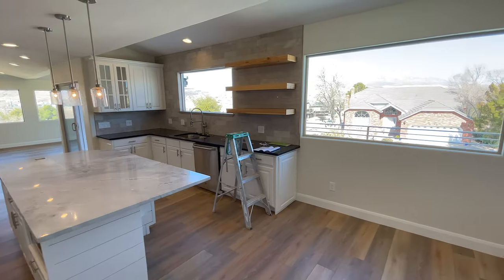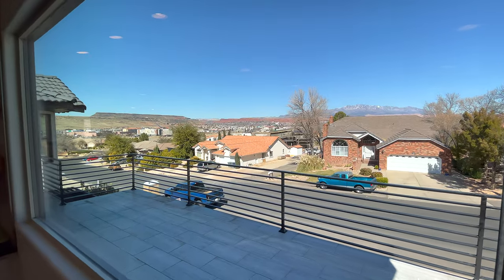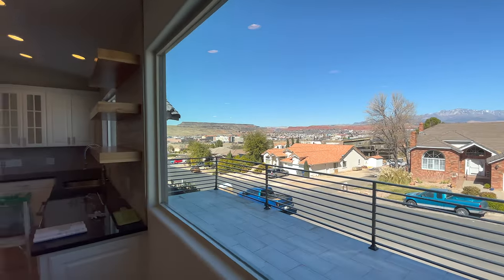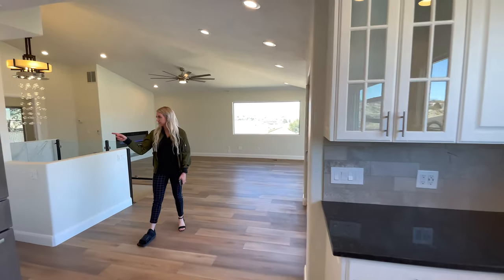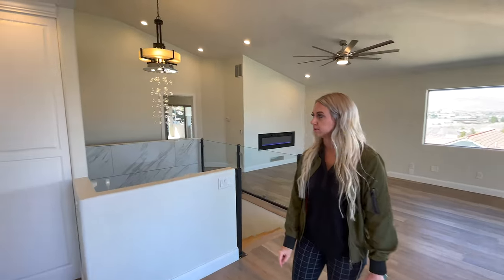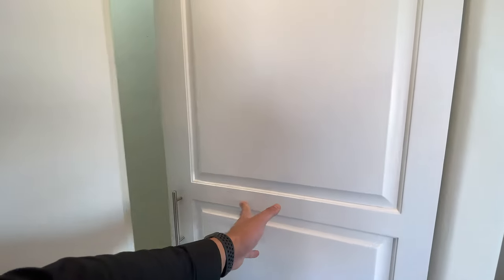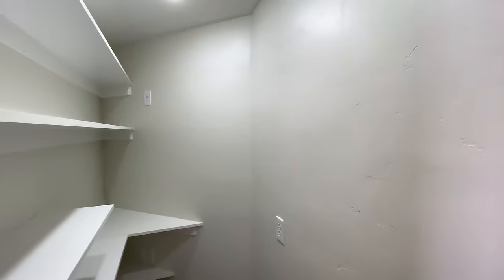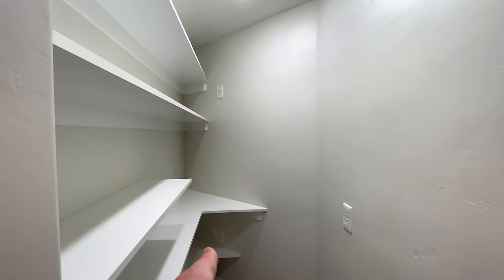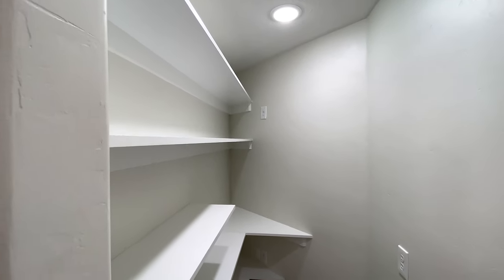These are the views from the kitchen. While on the topic of views, let's head out on the upstairs balcony. But first — there is a butler pantry in here as well, fairly hidden. It's a pretty good size with a couple of outlets, so you could place appliances here that you want to have out of sight.